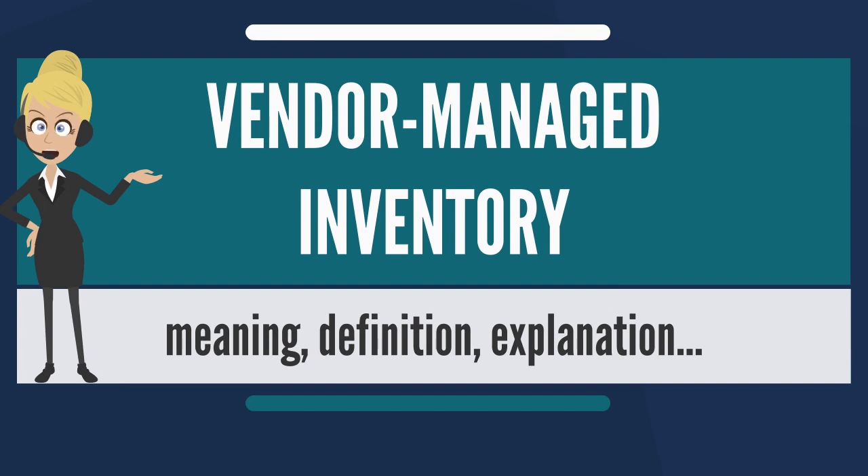VMI can also decrease the magnitude of the bullwhip effect. One of the keys to making VMI work is shared risk. In some cases, if the inventory does not sell, the vendor or supplier will repurchase the product from the buyer or retailer.